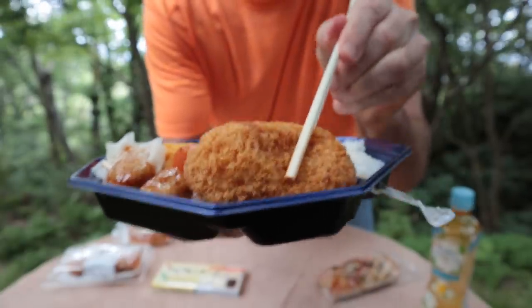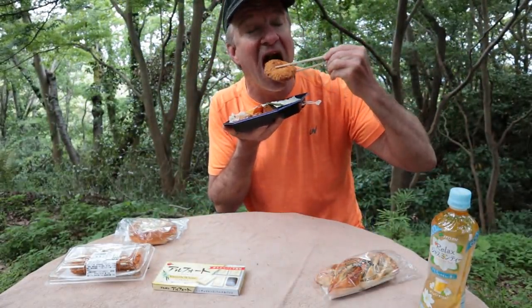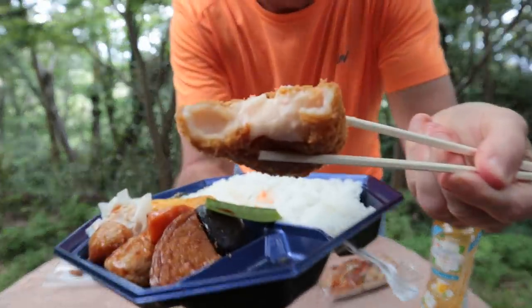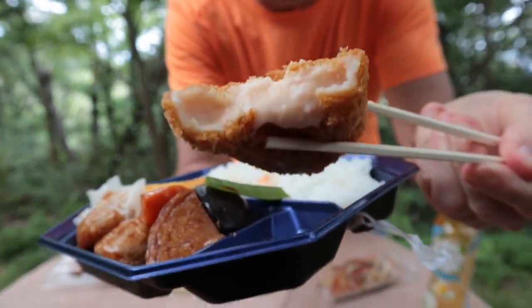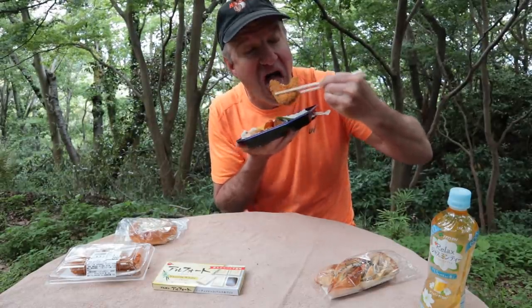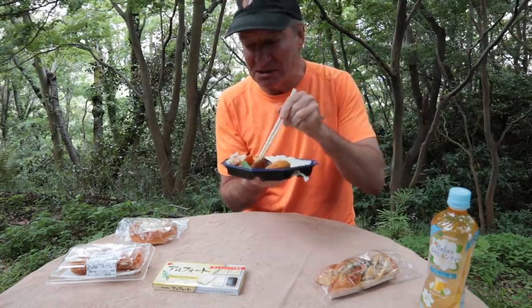I'm the most curious about this right here — this crab cream croquet. Oh, so creamy. It's more like crab flavored. Yeah, I'm not tasting a lot of crab in there.